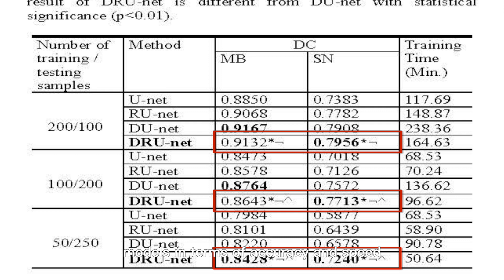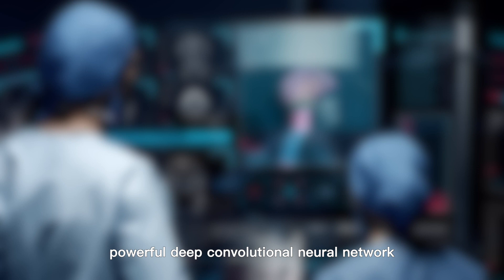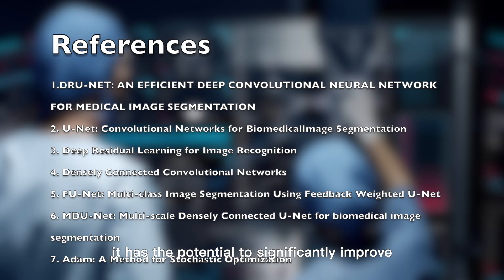In conclusion, DRUNet is an efficient and powerful deep convolutional neural network for medical image segmentation. It has the potential to significantly improve medical diagnosis and treatment outcomes.